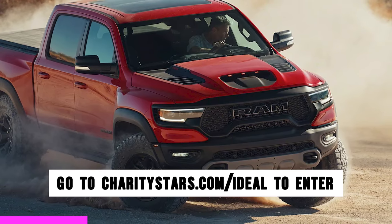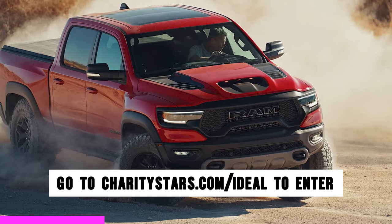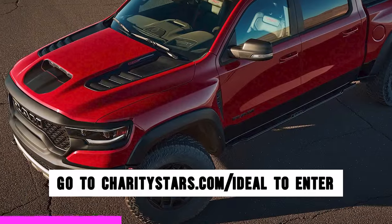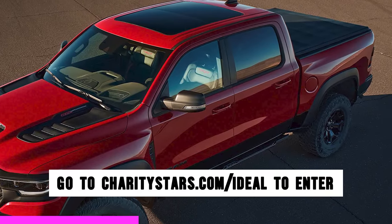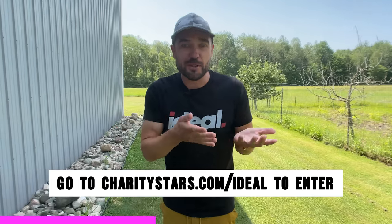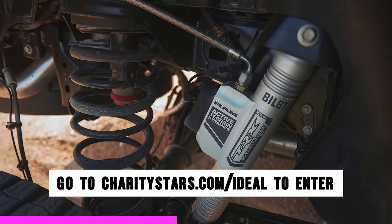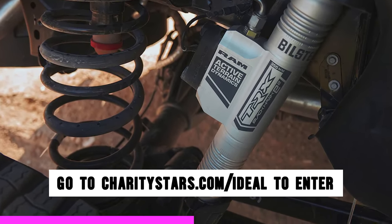Yes, with that 6.2-liter supercharged engine pumping out a mind-boggling 702 horsepower, it'll thrust you from zero to 60 in just 3.7 seconds — which is downright insane for a pickup. Make sure you check with your doctor to confirm your heart can handle that kind of power, because this truck can handle any terrain without sacrificing any comfort.